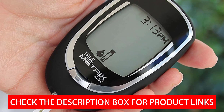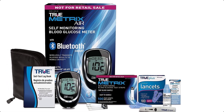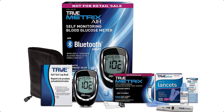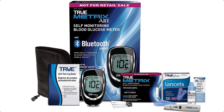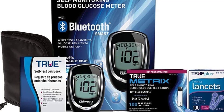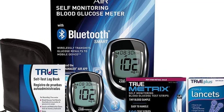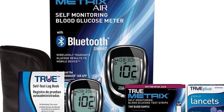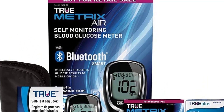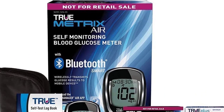The TrueMetrix AIR Self-Monitoring Blood Glucose Starter Kit comes complete with 100 TrueMetrix test strips, 100 30g TruePlus single-use sterile lancets, a TrueDraw lancing device, a TruePlus logbook, Metrix control solution level 1, and a meter carrying case. It offers Bluetooth smart connectivity, no coding, results in as fast as 4 seconds, a tiny 0.5 microliter sample size, and stores 500 results with time and date in 7-, 14-, and 30-day averaging with 4 testing reminder alarms.